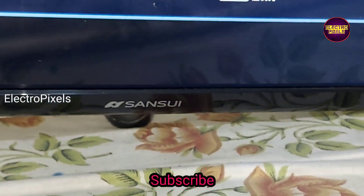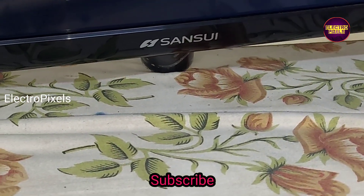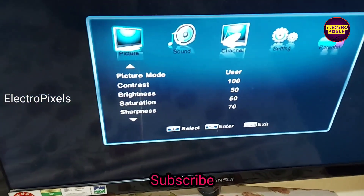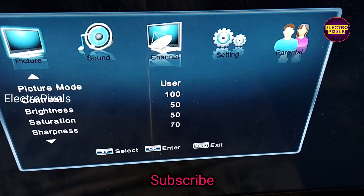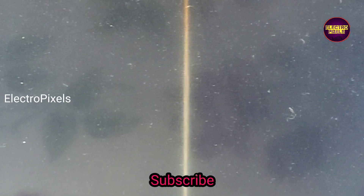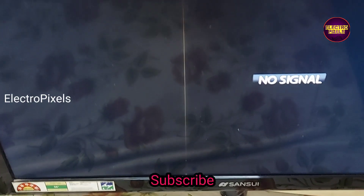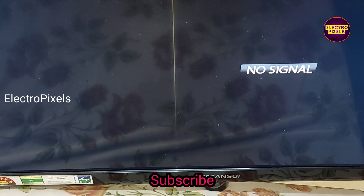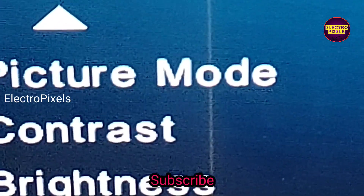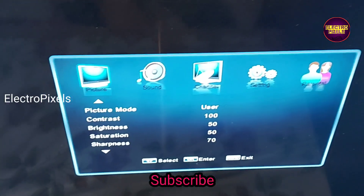The color changing issue and blur picture is solved successfully. We cannot predict how long this method will keep the TV working — it completely depends on a case by case basis. At present, the TV is repaired successfully. You can see now the colors and letters are correct.